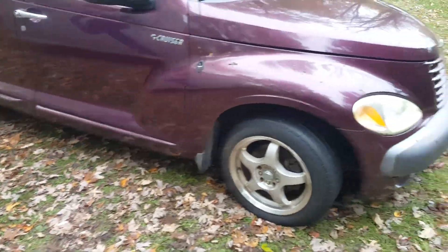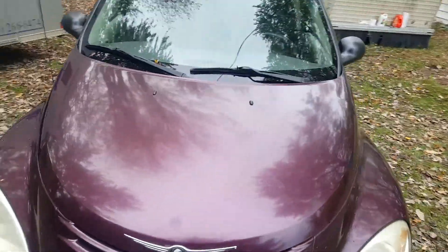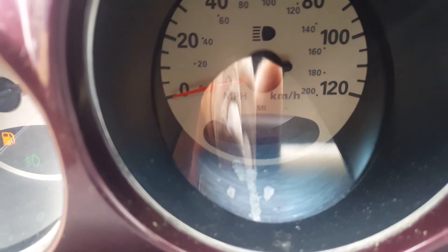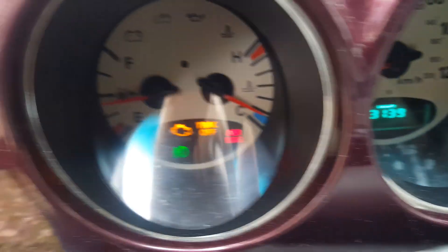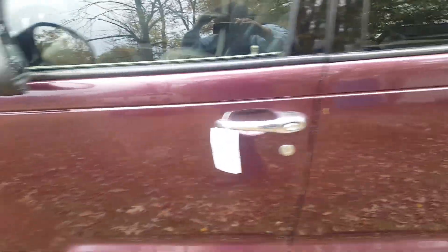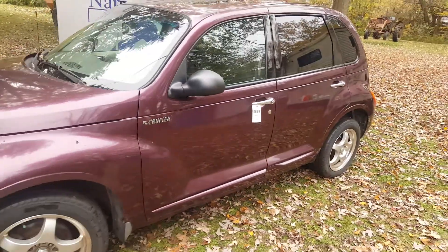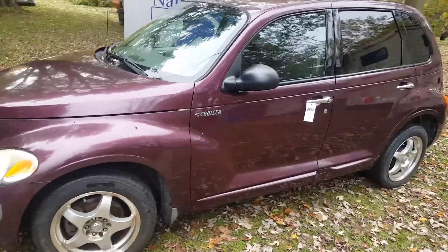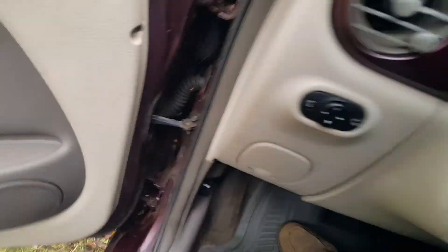Got a little rust down here in the corner, but it looks like it'll make a nice little vehicle for somebody. I'll go ahead and start it for you. Starts up, runs smooth. Drives forward and back; brakes seem to work okay on it — haven't had it on the road.